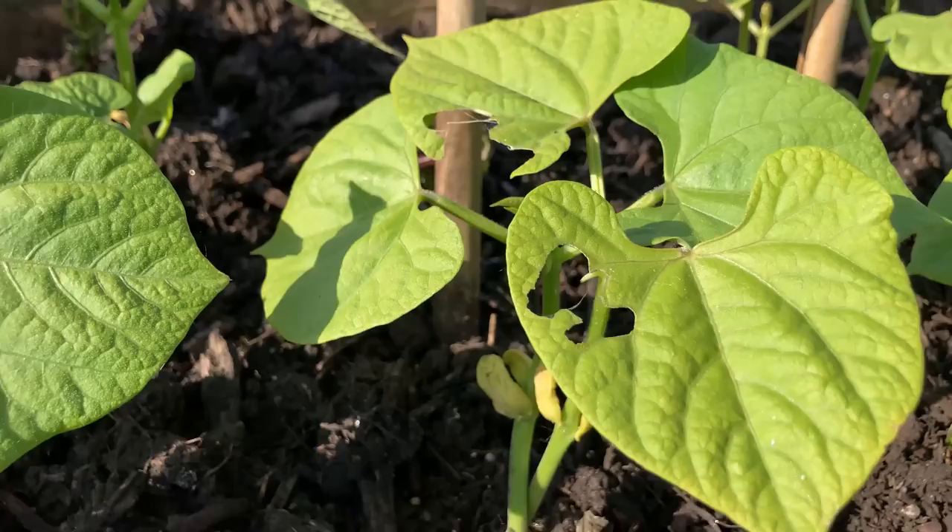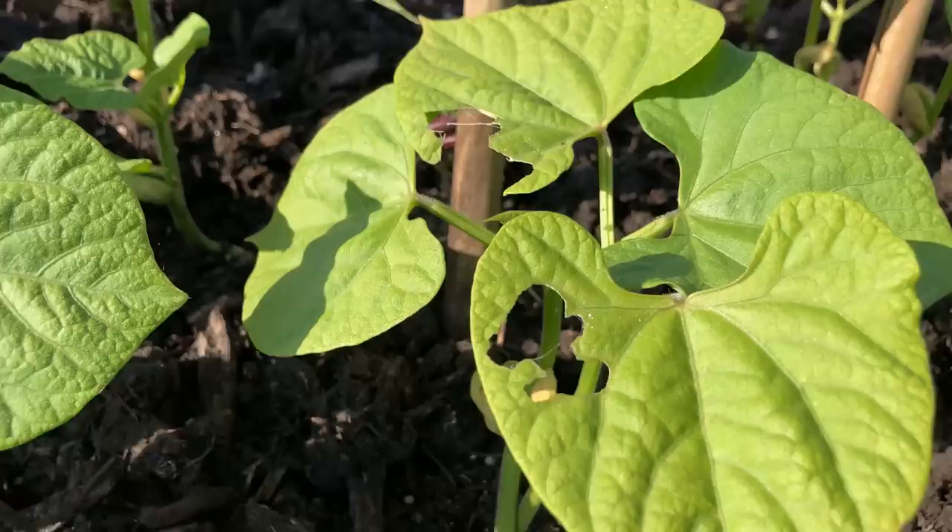I've noticed that a couple of the leaves have been visited by a slug or a snail, but apart from those leaves it doesn't look like there's too much damage here.